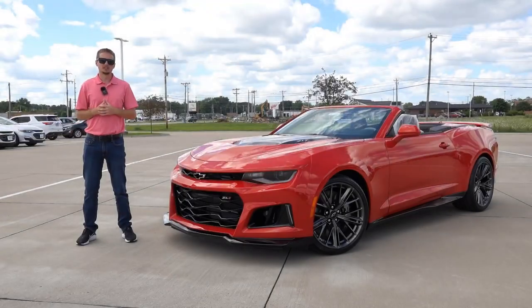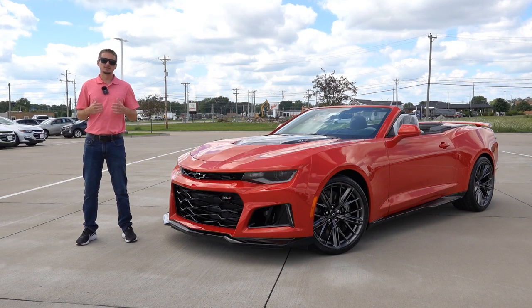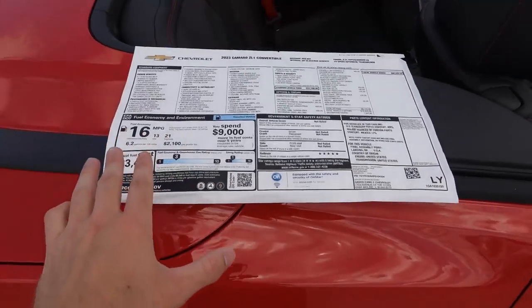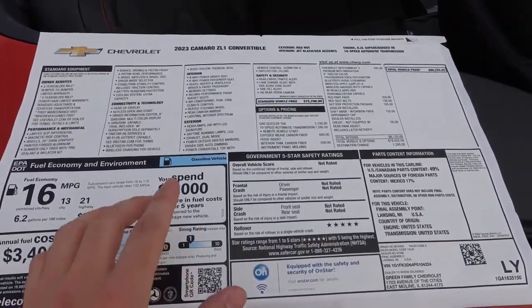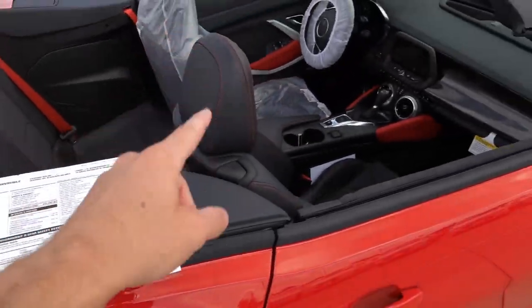The 2023 Chevy Camaro ZL1 convertible is probably a car that some people feared would never make it to market, but here we are today standing next to one. V8 sports cars — especially supercharged ones just like this — are in their last few years of production, so I think we just have to enjoy these cars while we have them. Let's go ahead and take a look around this 2023 model and see what you get. Before we begin, I want to go over the exact spec of this car in case anyone out there is interested in purchasing it, because at the time of filming this car is still available for sale.